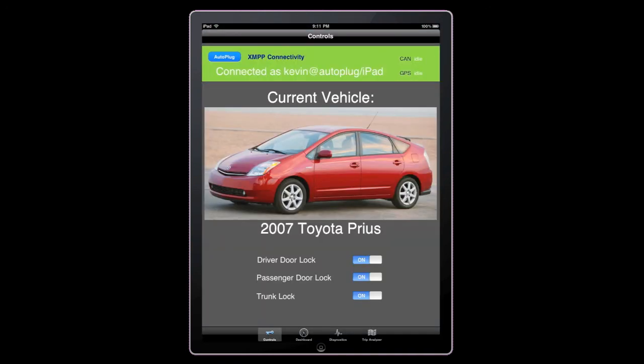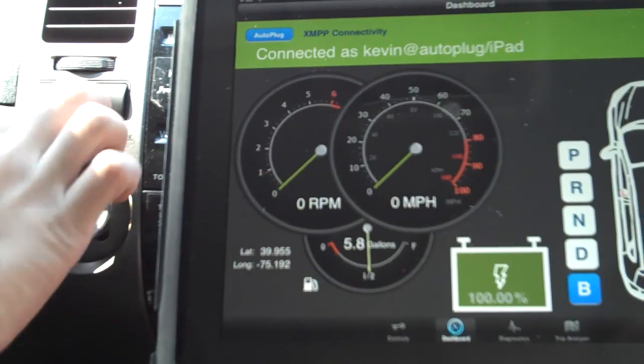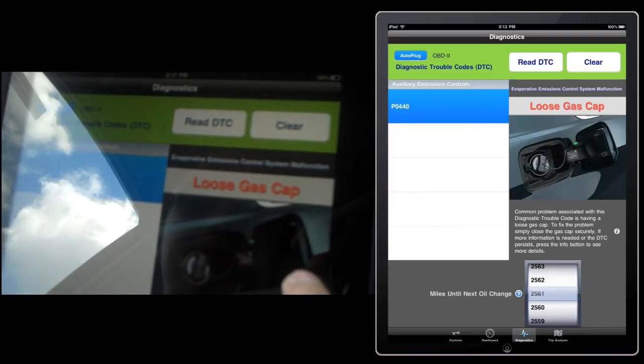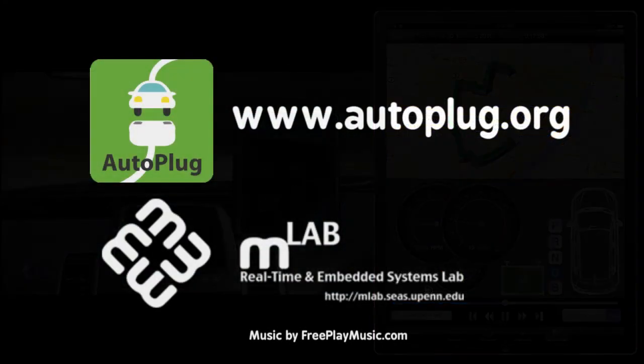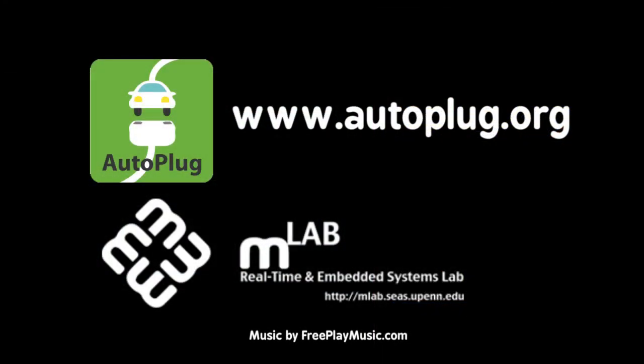It's called My Mechanic, and it features remote vehicle controls, a virtual dashboard, online diagnostics, and a trip analyzer. For more information about AutoPlug, please visit AutoPlug.org.